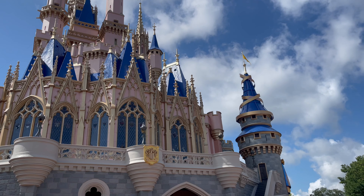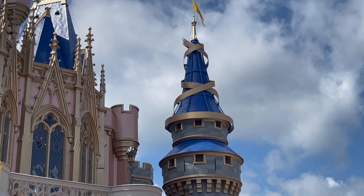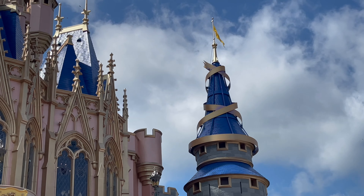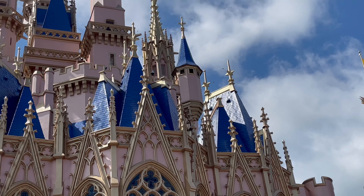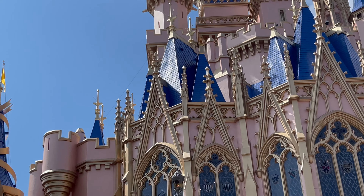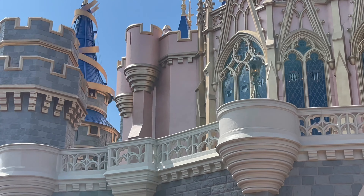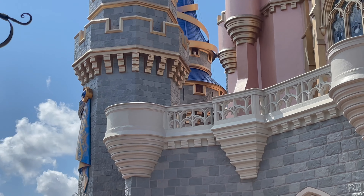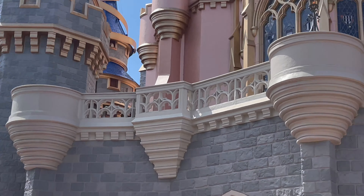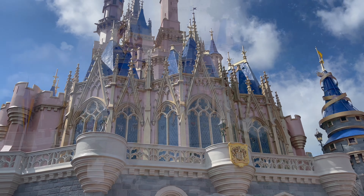From the back of the castle you can't see too many of the designs, but you do still see on the top of each column the gold wrapped around, and on the end here you can kind of see the ribbon draping down — but not too much else on the back of the castle.